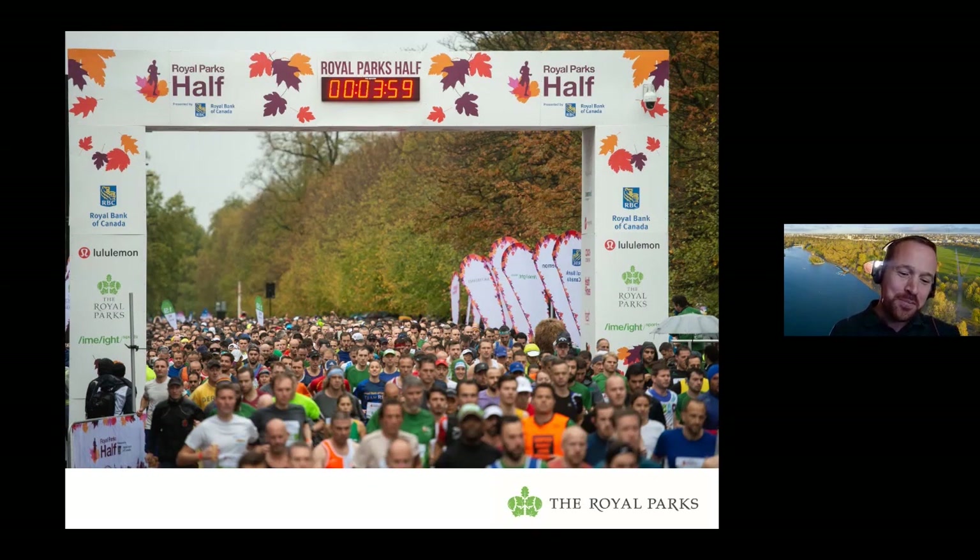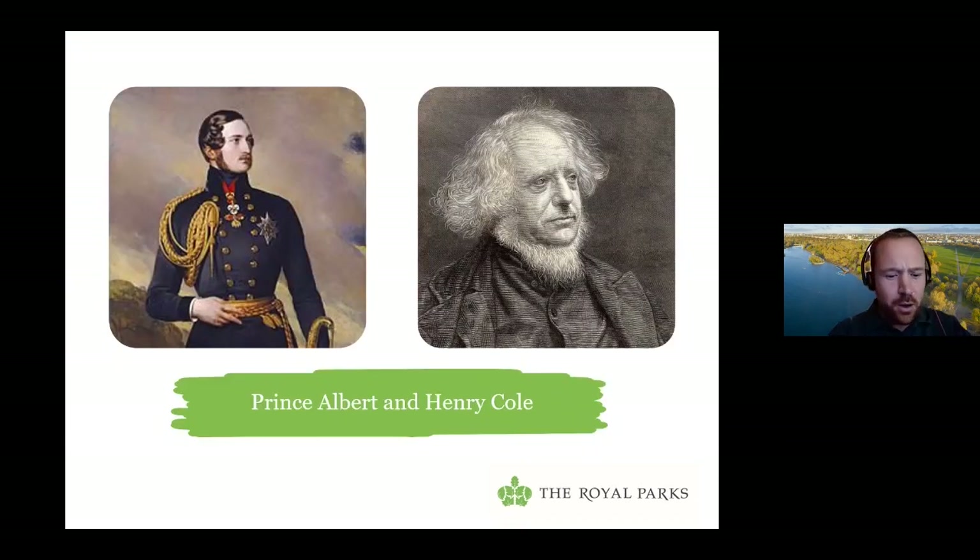In my job I'm very lucky — I get to see a snapshot of the incredible work and planning that goes into making those types of events happen. And I think that makes it even more incredible to think that such a huge event was pulled off in such style nearly 170 years ago with the Great Exhibition.